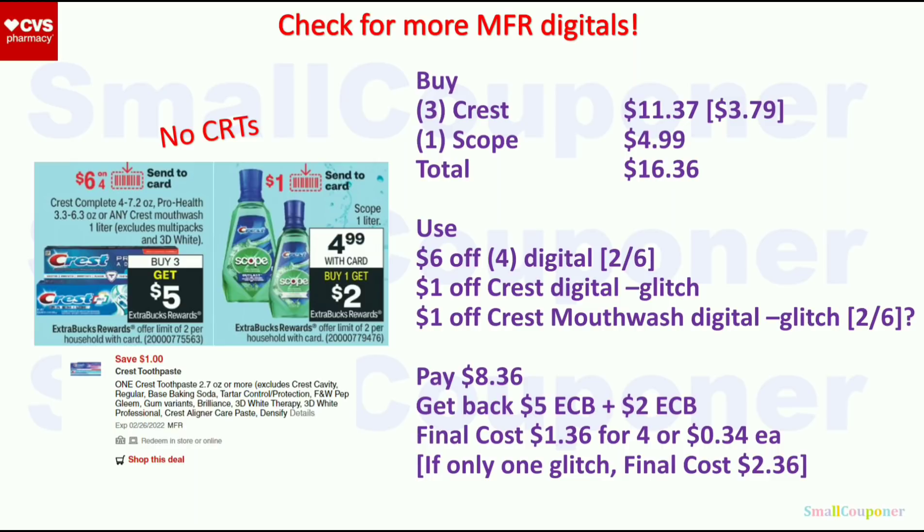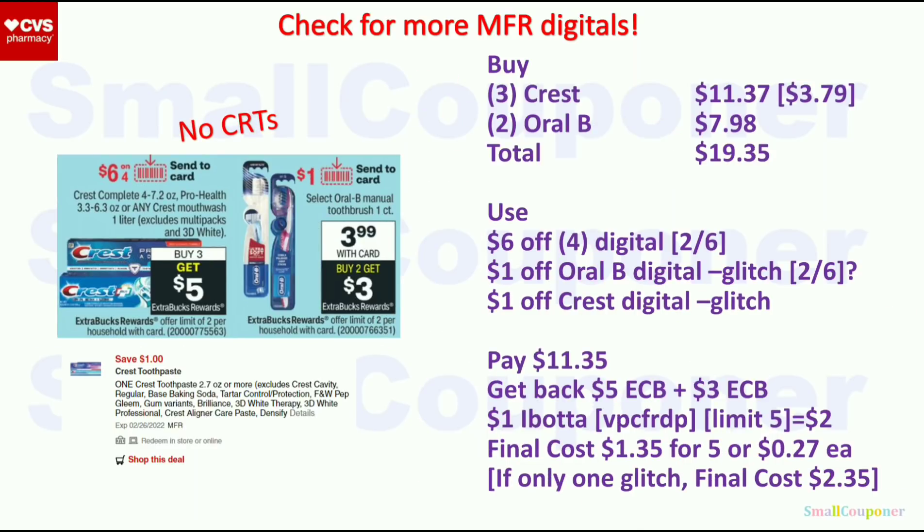Or get three Crest for $11.37 and two Oral-B for $7.98; total $19.35. Use the $6 off four digital, $1 off Oral-B, and $1 off Crest — they will glitch with the $6 off four. You'll pay $11.35, get back $5 extra buck from Crest, $3 extra buck from Oral-B, and $2 total back from Ibotta for Oral-B. Final cost is $1.35 for five or $0.27 each. If only one glitches, it will be $2.35.